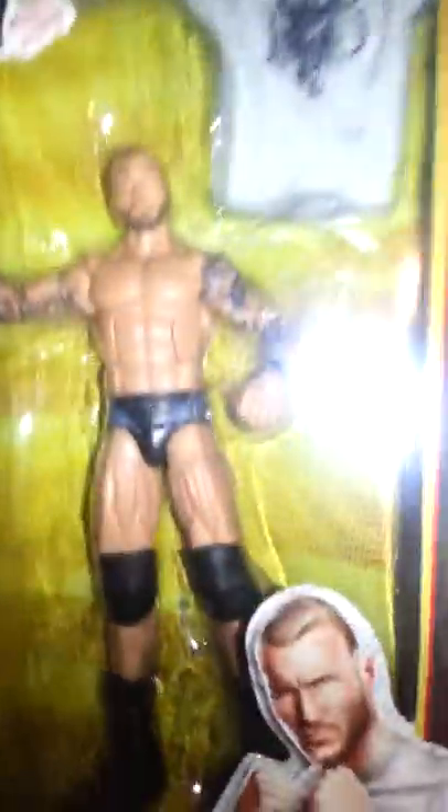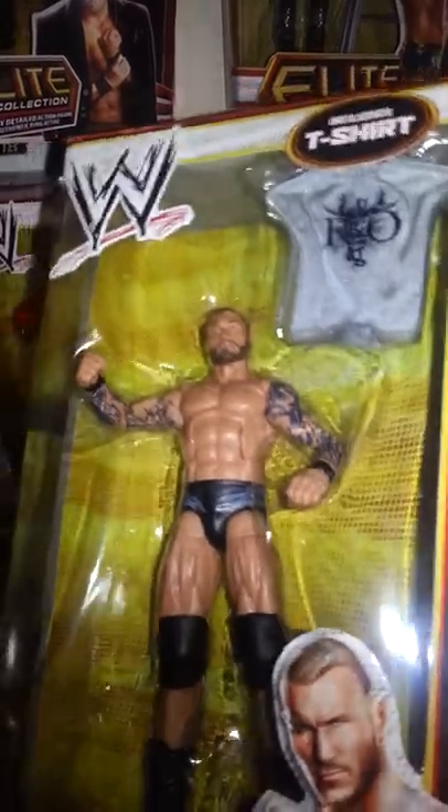Up next we have Randy Keith Orton, which I usually don't get either, but I like the shirt. I like the grey. It's pretty cool. And I didn't pick up the Walmart exclusive one, so I just got this one.